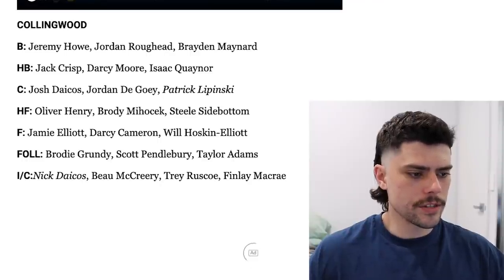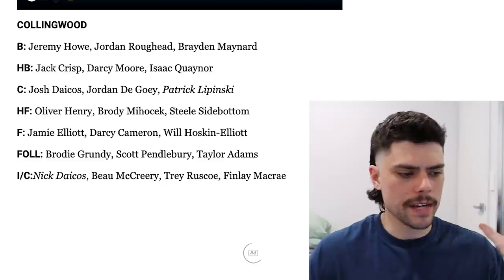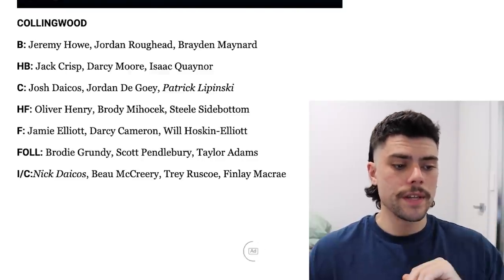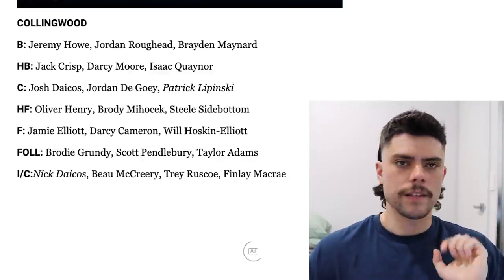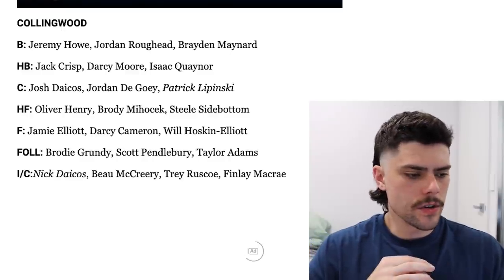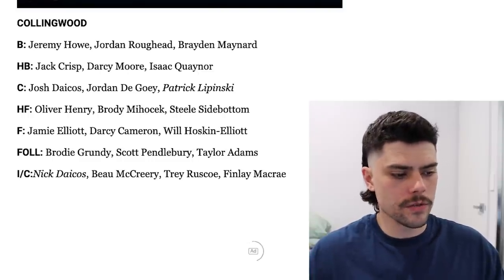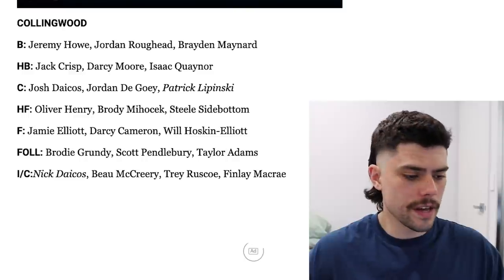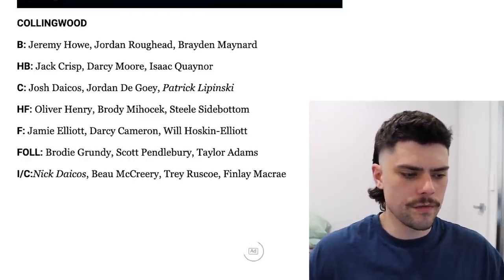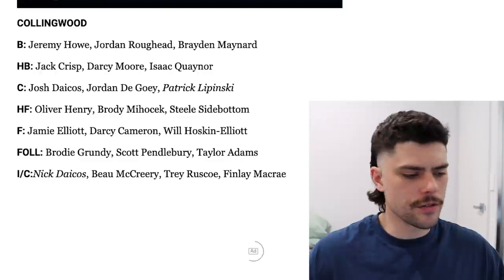Next we'll talk about the Pies — another team with a very strong back six on paper. Howe, Maynard, Crisp and Quenot are very, very good medium players, and then Moore and Roughead. That back line really catches my eye. The midfield is probably looking a little bit weak for once — they've got Dacos on a wing, new recruit Lipinski who was traded for pick 43 from memory, and the on-ball division is Pendlebury, Adams and Dugowie. Dugowie showed a lot of progress as a midfielder later in the season. But with Pendlebury slowing down, the Collingwood starting midfield isn't quite as hot. They do have Nick Dacos on the bench who will most likely play round one. The forward line is probably a bit of a weakness in the absence of a key forward — Darcy Cameron and Majercek are both handy players, but it's something they need to target potentially in the draft if they manage to trade back into the top 20.